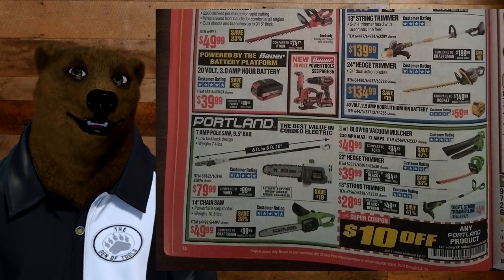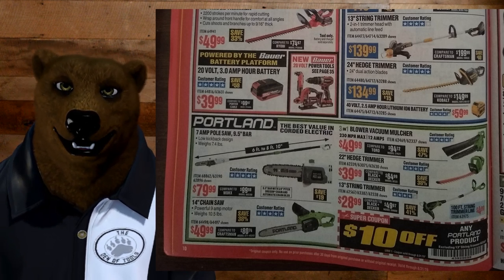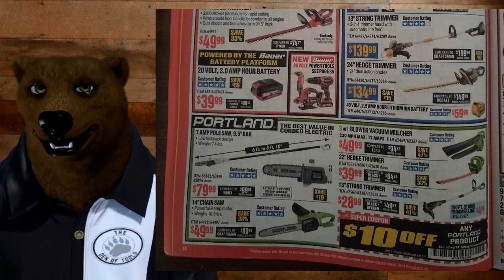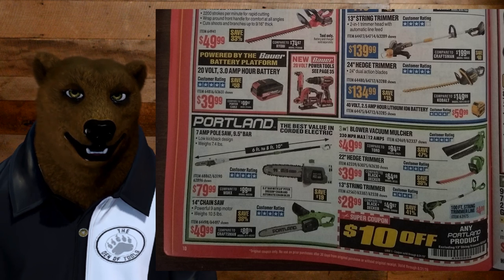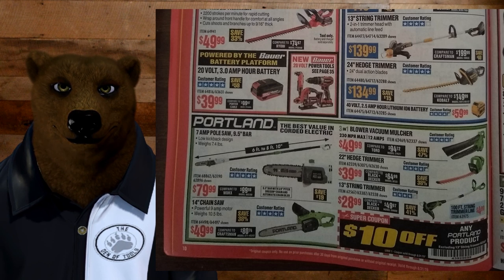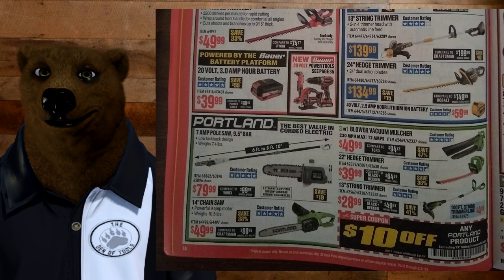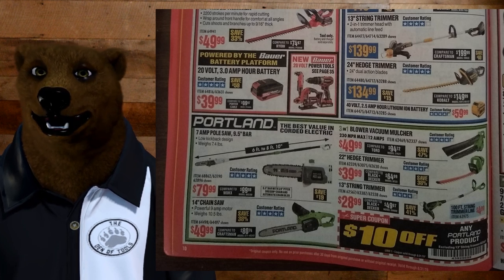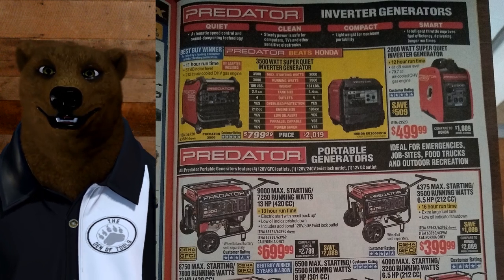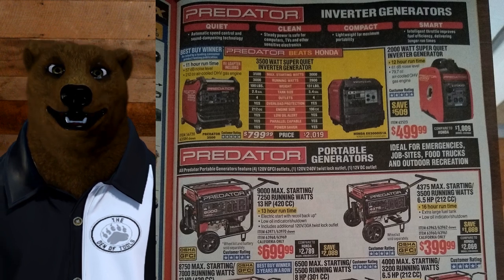Down below we've got the good-better-best category: Portland being the good, Bauer the better, and Lynx the best. Portland means plug-in — no batteries. They're not robust or high-end by any means, but if you're looking for a budget solution, that's the way to go. There's a $10 off super coupon on any Portland product. Back talking about Predator — if it says Predator on it, it's good. The inverter generators: the larger one for $799 and the smaller for $499. They're so quiet, they only kick in when you need them, and they step down in power when you're not using max power.